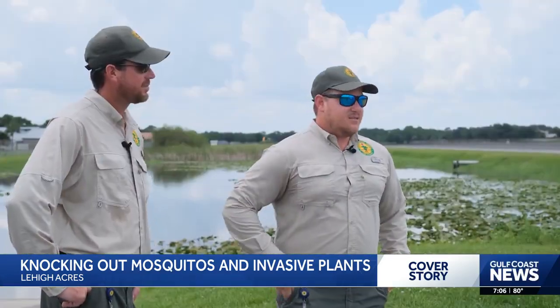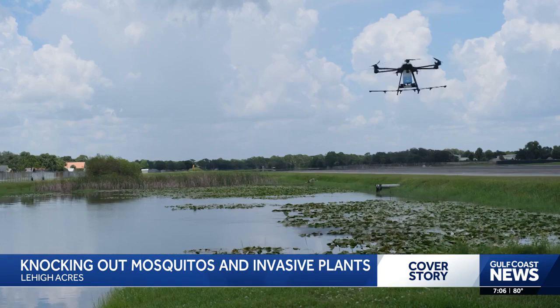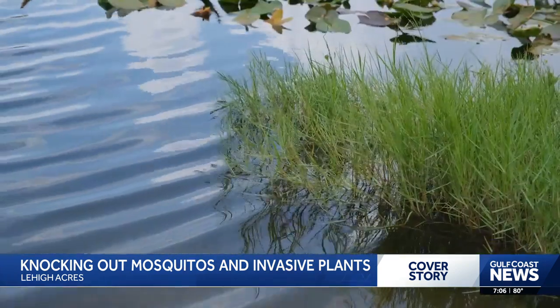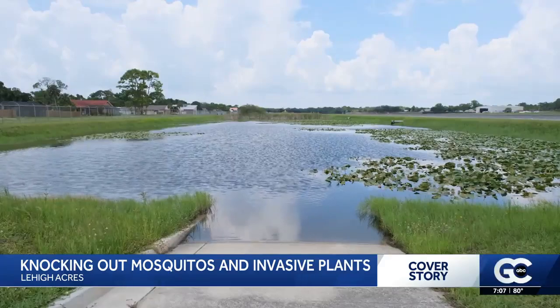So if they see a site out in the field, they'll notify us and we'll go out, check it out. Most of the time it is a drone site. Now they're targeting both the plants and mosquitoes at the same time.